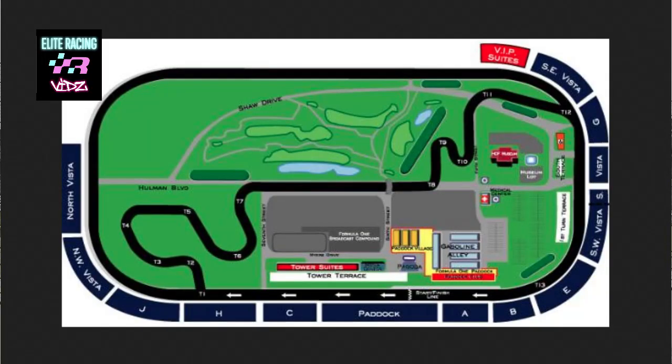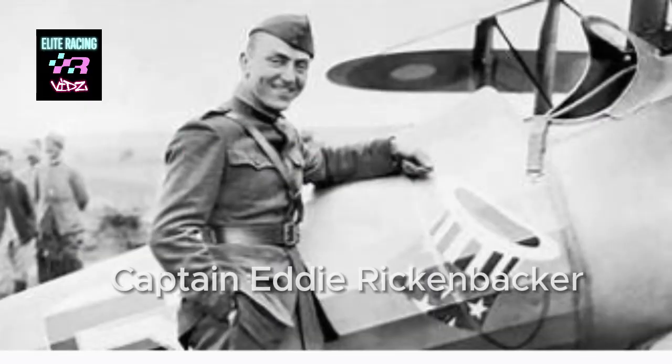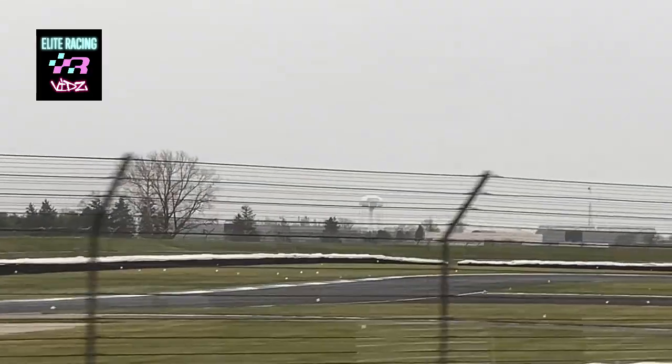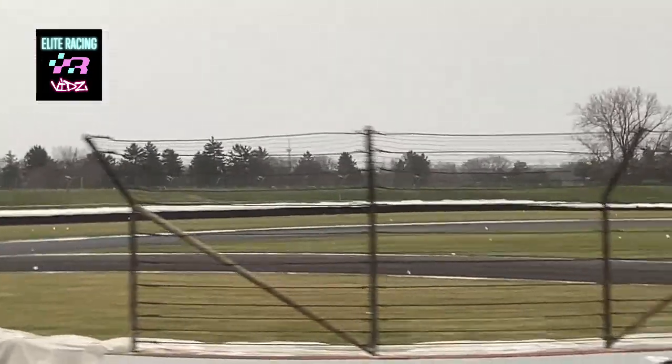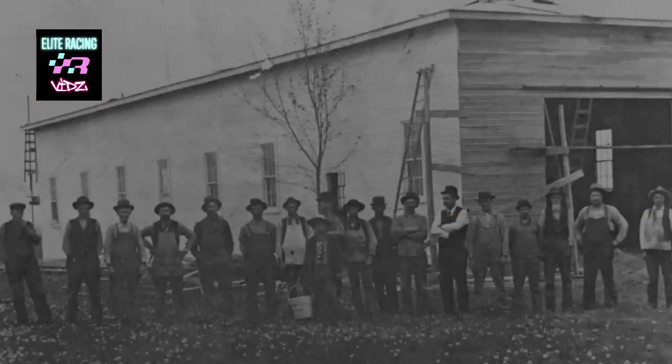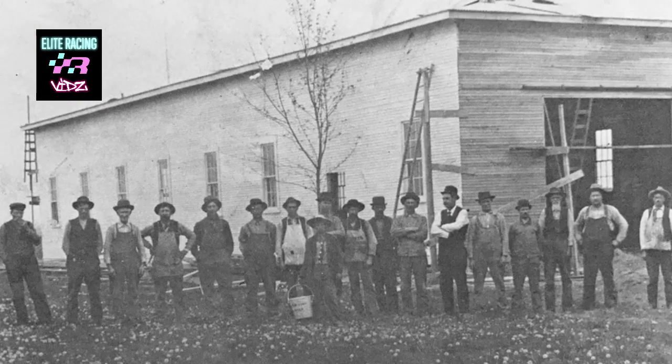Famed World War I flying ace Eddie Rickenbacker purchased the Indianapolis Motor Speedway in 1927. Captain Rickenbacker competed in the 500 before he learned how to pilot an airplane. He successfully guided the track through the Great Depression with no halt in racing. There were no events held here from 1942 through 1945 as the result of World War II. Unlike the First World War, where the grounds served as an aviation repair and refueling depot, the track was largely unused and began to be reclaimed by nature.